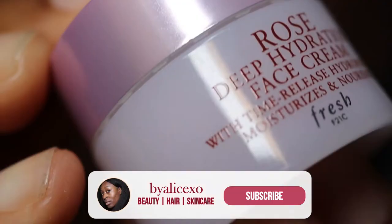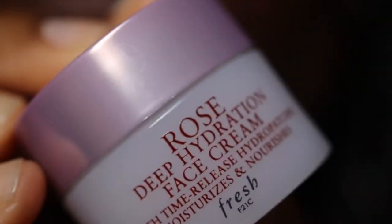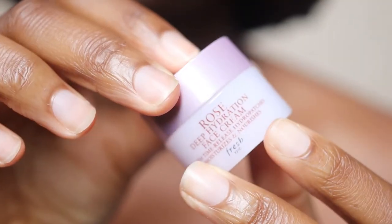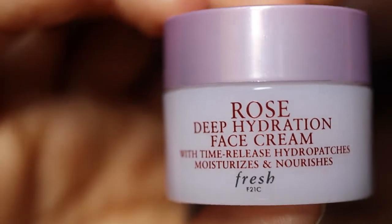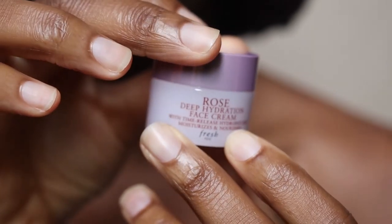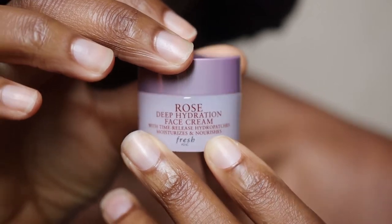Today we're going to be using the Fresh Rose Deep Hydration Face Cream. I always say I have a love-hate relationship with this face cream, but in recent months when I have been using it on and off, it's turned into much more of a love relationship. I'm on the Fresh website. This comes in two sizes: a travel size of 15ml for £15 and a regular size for £37. The one I have here is a 12ml sample. This has 4.8 out of 5 stars based on 27 reviews, and this is one of Fresh's best-selling products.